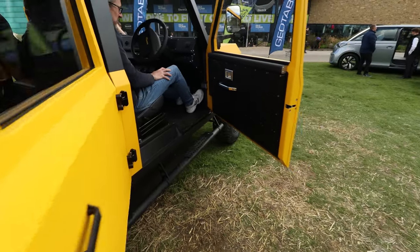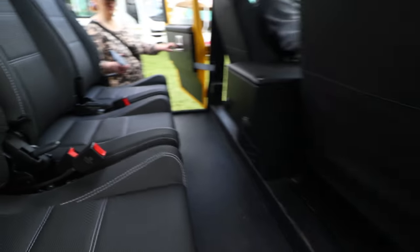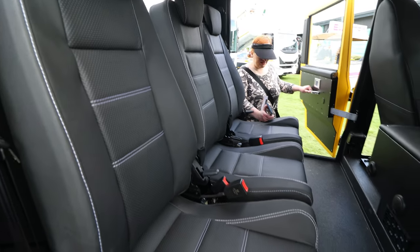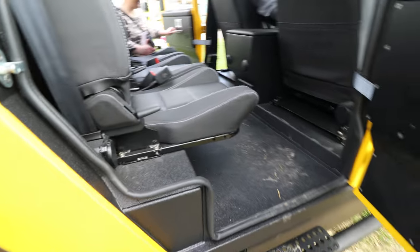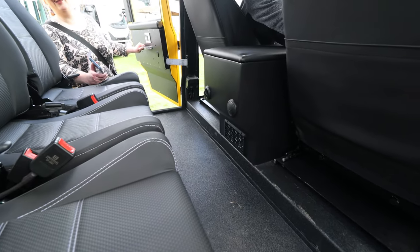Rapid charging will get you from 15 to 80% in as little as 36 minutes with a DC charger of up to 100 kilowatts. And even if you use a 50 kilowatt charger, you can still get to 80% in 46 minutes for the utility trim, and 61 minutes for the range and performance trims. You can also accessorize to your heart's content, as there are multiple options available.